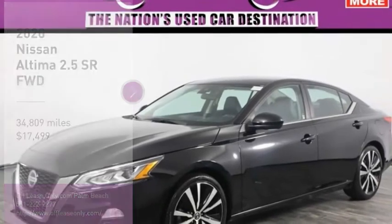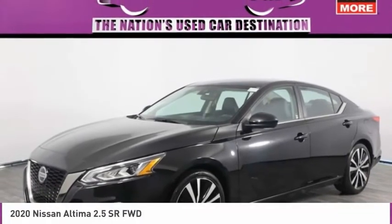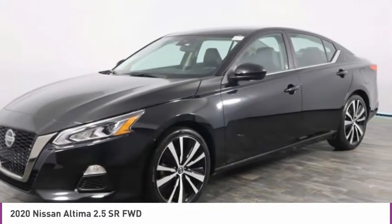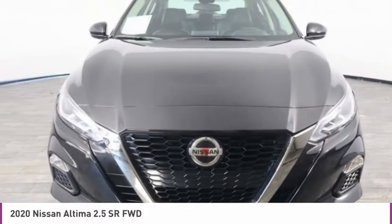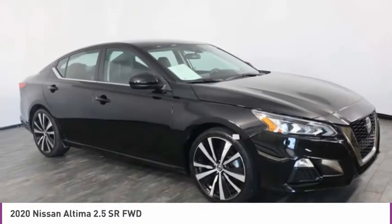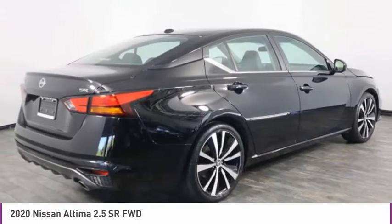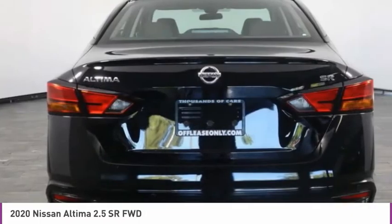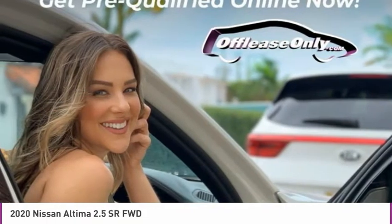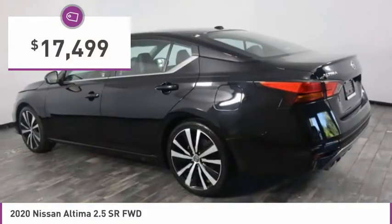Stop by and take a look at the 2020 Altima. The Nissan Altima offers advanced features to make life easier, including push-button ignition, which comes standard. Combine that with a powerful engine and standard airbags and over 5,000 quality and performance tests, and you'll see the Nissan Altima is made to drive and built to last — and is priced below $20,000.